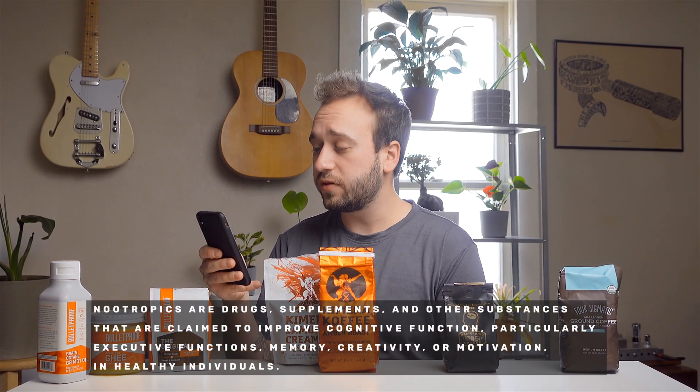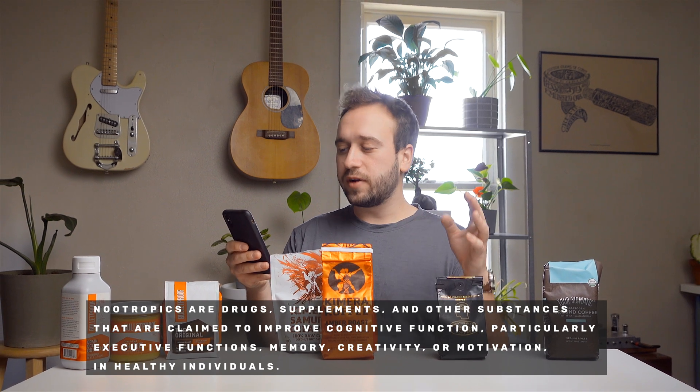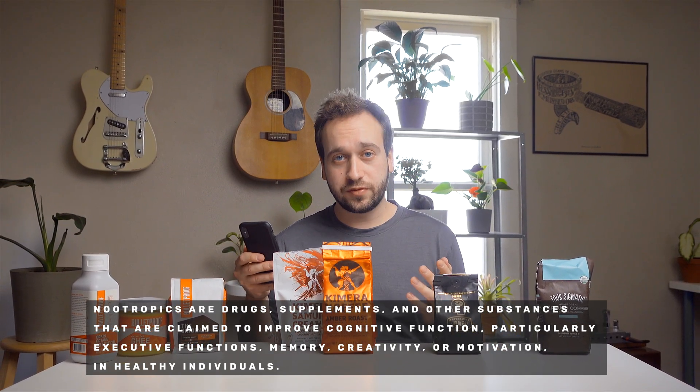So all that being said, what is it that we're tasting today? We're trying nootropic coffees. If you've never heard of nootropics, here's the definition: nootropics are drugs, supplements, and other substances that are claimed to improve cognitive function, particularly executive functions, memory, creativity, or motivation in healthy individuals. Some of these use things like mushroom powders, some use tea or other interesting ingredients. We're going to be tasting each of these coffees, talking about my personal experience and what I liked and disliked about each of them.